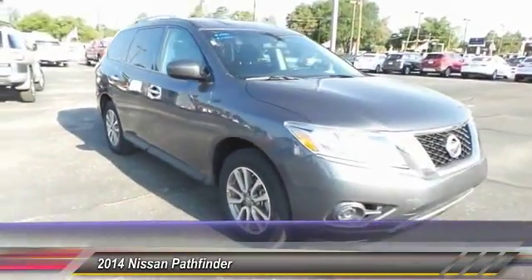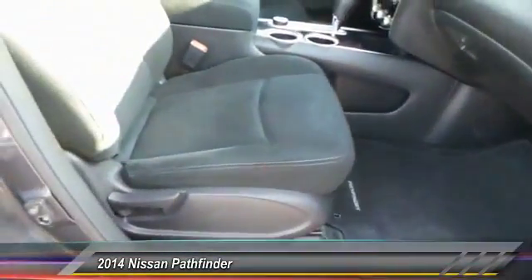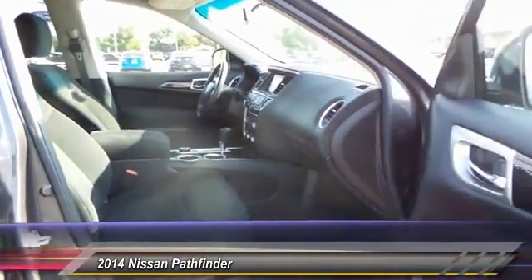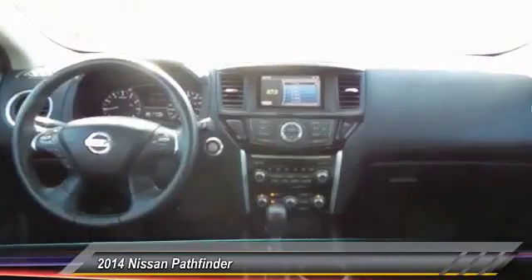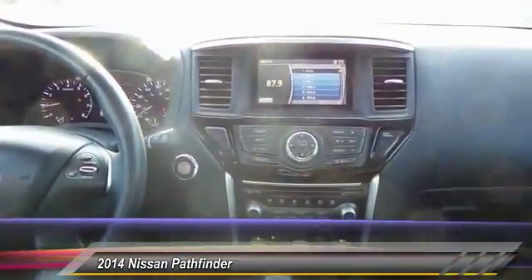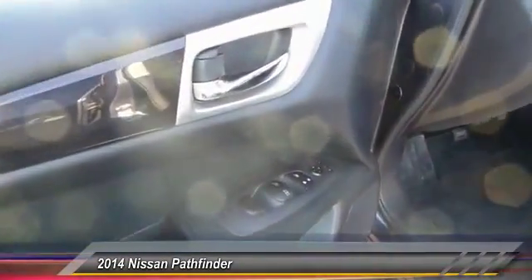This vehicle has less than 25,000 miles. Here are some of its great options: backup camera, keyless entry, traction control, automatic stability control, center armrest, power door locks, power windows, child safety locks, security system, and center console. If affordable style and reliability are what you're looking for, this vehicle couldn't be more perfect — drive it today.